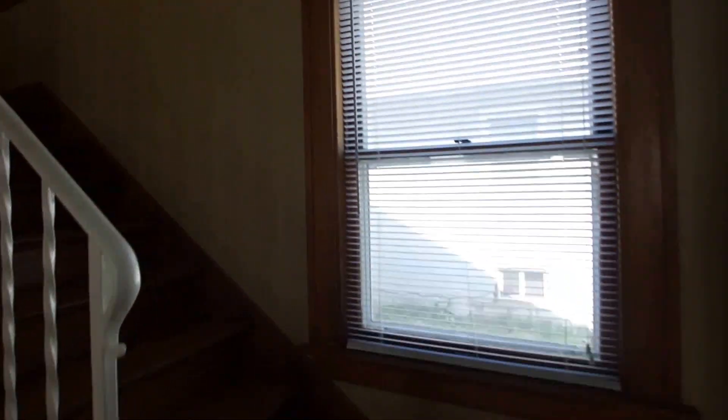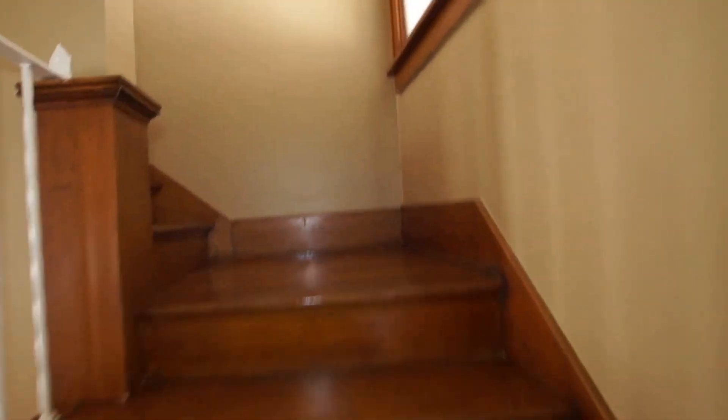It's a very spacious home with lots of original woodwork and tons of character. There are only two bedrooms up here on the second floor, so they're a nice size.